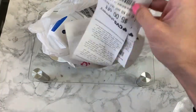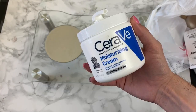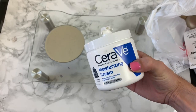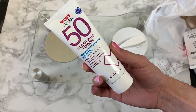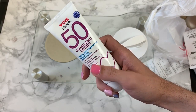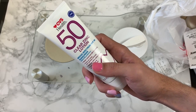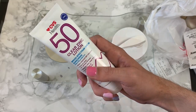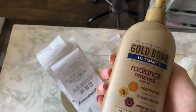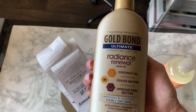So here is the CVS haul. Coupons, coupons, coupons — I love my coupons for CVS. The first thing I picked up is my favorite face lotion, CeraVe. I also purchased my favorite sunscreen of all time — it is a combination sunscreen. And Dr. Dre, if you are watching, you need to go to CVS and pick this up — I would love to know what you think of it. I also purchased some Shea Moisture Mist for my hair and this Ceramide Gold Bond lotion for my hands.